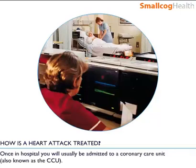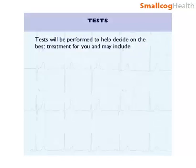Once in hospital, you will usually be admitted to a coronary care unit, also known as the CCU. Tests will be performed to help decide on the best treatment for you, and may include ECGs,